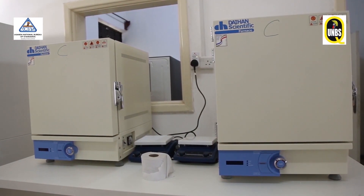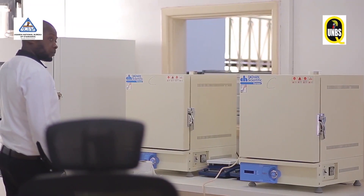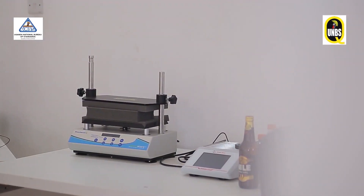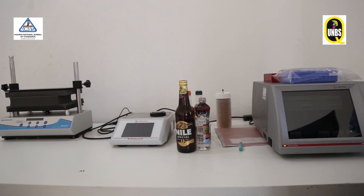On this other side, these are furnaces. Furnaces are used for determination of the ash content in the different cereal products. Ovens for sample preparation and also for determination of the moisture content in different products. Then one of the rapid test equipment here is used for determination of the alcohol content in different alcoholic beverages. We determine the alcohol, we determine the density.